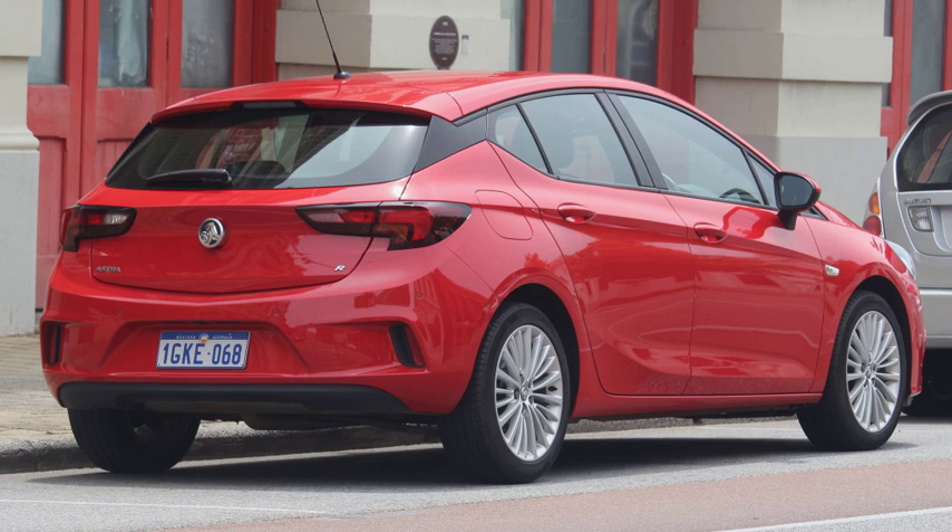In 1974, the Volkswagen Golf was introduced, intended to replace the ubiquitous Beetle. The Golf, now in its seventh generation, is the third highest-selling car model of all time. In 1976, British Leyland introduced the Rover 3500, an executive five-door hatchback. In the 2010s, hatchback versions became available on luxury cars such as the BMW 5 Series Gran Turismo, Porsche Panamera, and Audi A7.